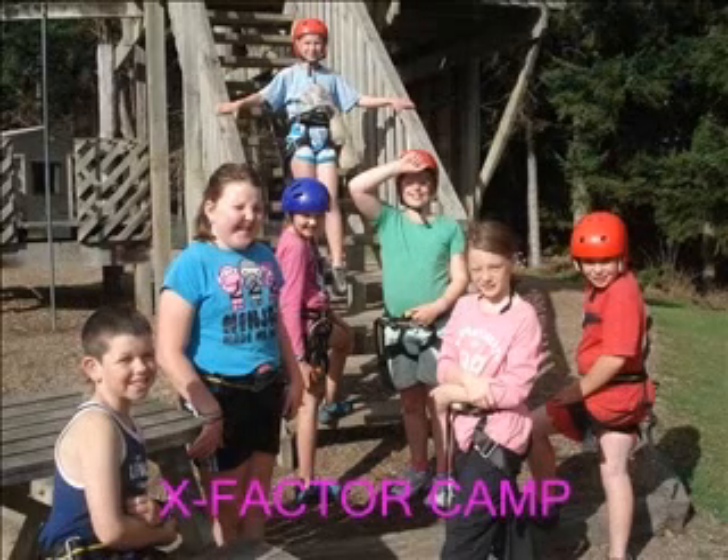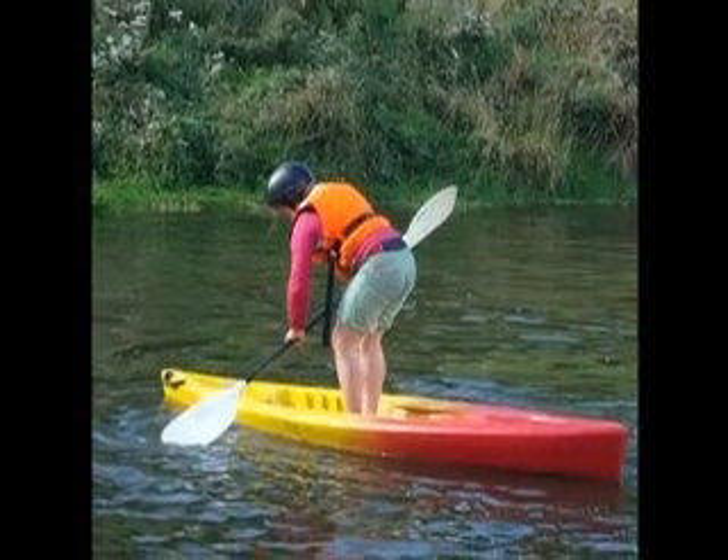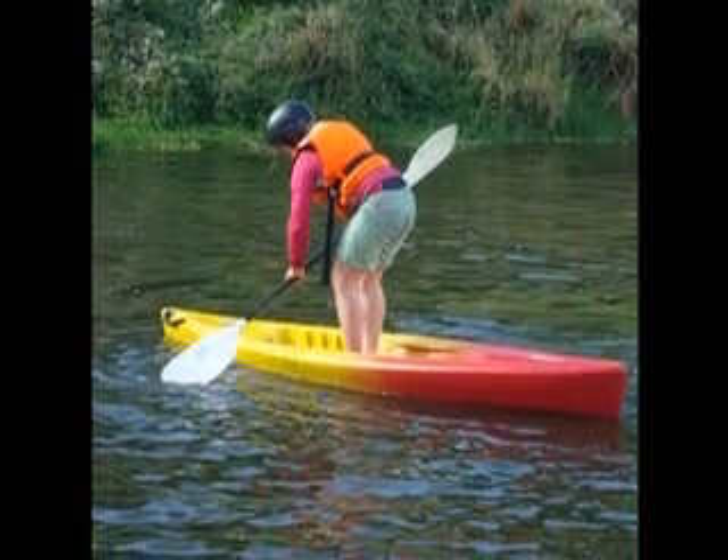This is the Hillary group once we've all had a turn on the flying fox. One of our challenges when we were kayaking was to stand up and paddle in our boat.